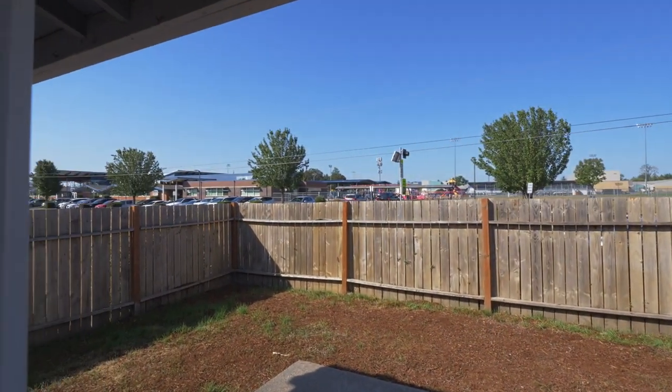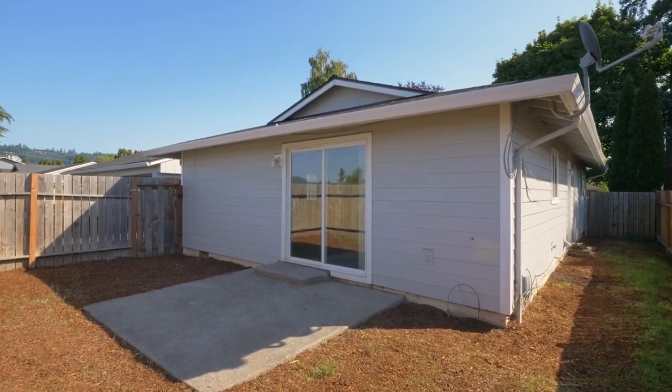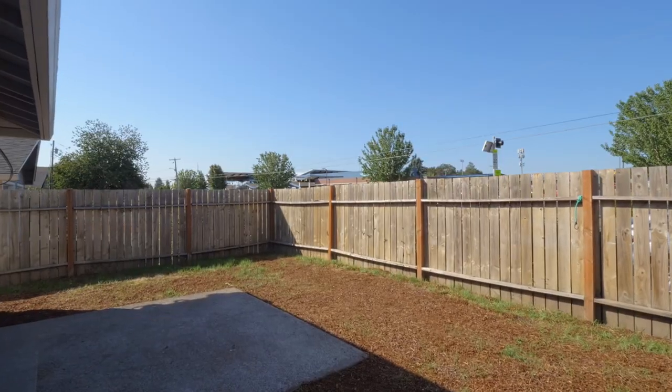Entertain, host barbecues, or relax on the 10-by-10-foot patio in the spacious private fenced backyard, with plenty of room for your garden.